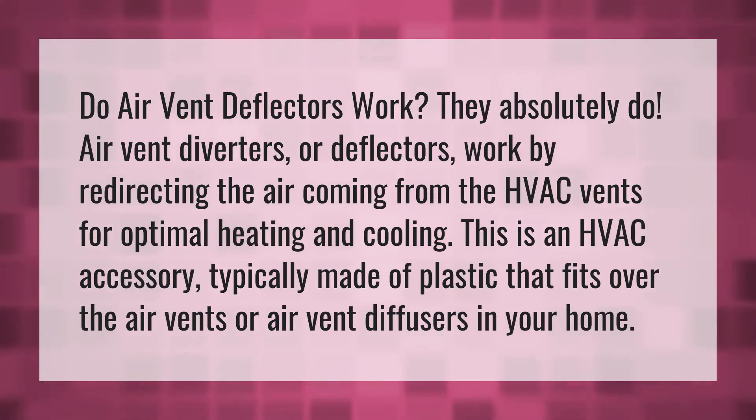Do air vent deflectors work? They absolutely do. Air vent diverters or deflectors work by redirecting the air coming from the HVAC vents for optimal heating and cooling. This is an HVAC accessory typically made of plastic.